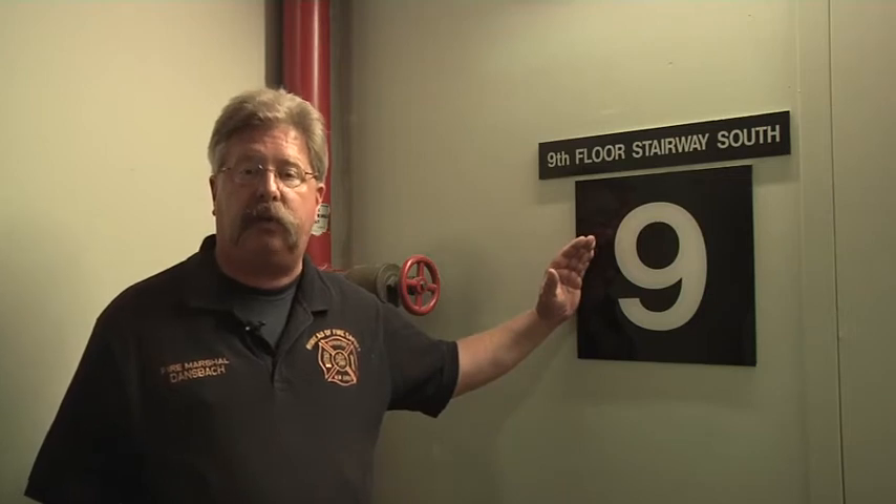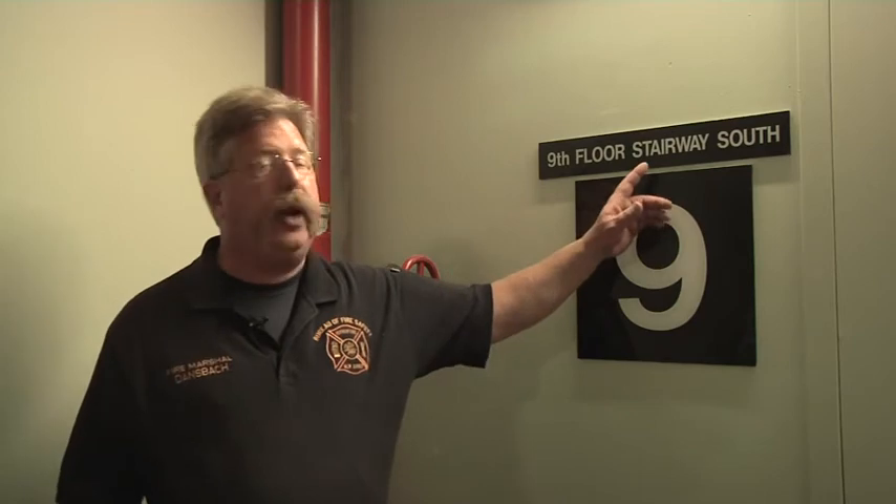The building that we're in is one of two buildings on this site. The building we're in has stairways designated as north and south stairways.